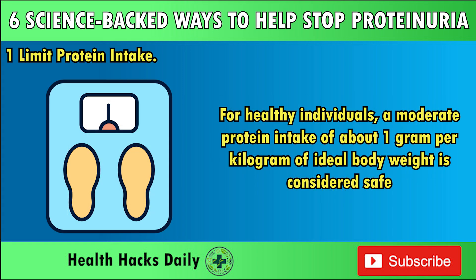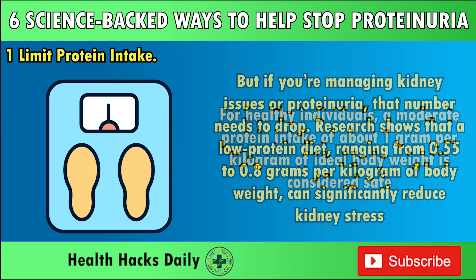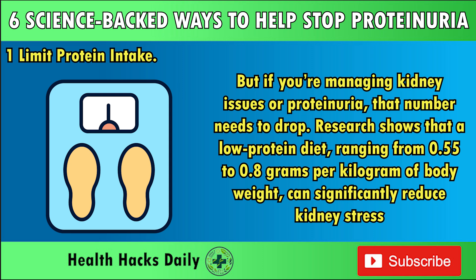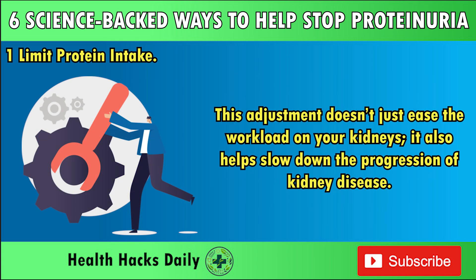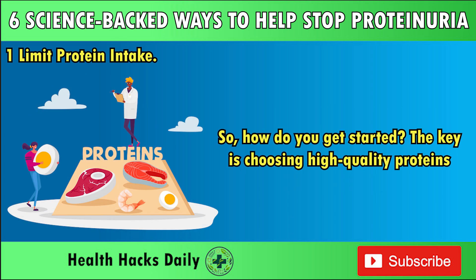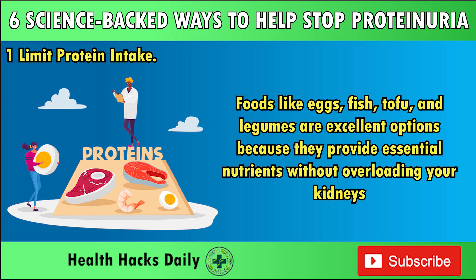For healthy individuals, a moderate protein intake of about 1 gram per kilogram of ideal body weight is considered safe. But if you're managing kidney issues or proteinuria, that number needs to drop. Research shows that a low-protein diet ranging from 0.55 to 0.8 grams per kilogram of body weight can significantly reduce kidney stress and help slow down the progression of kidney disease. The key is choosing high-quality proteins — foods like eggs, fish, tofu, and legumes provide essential nutrients without overloading your kidneys.